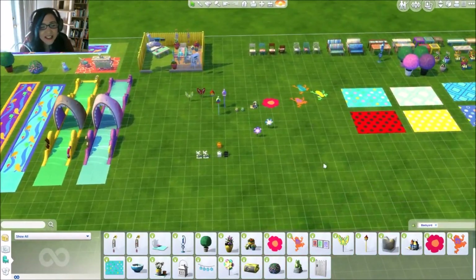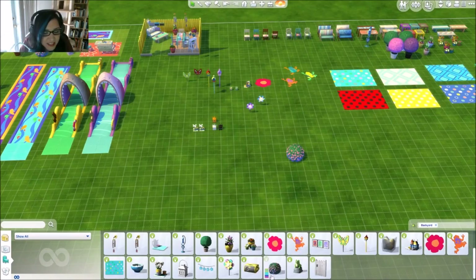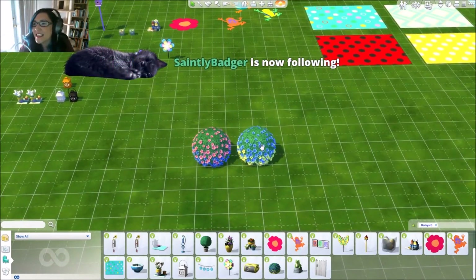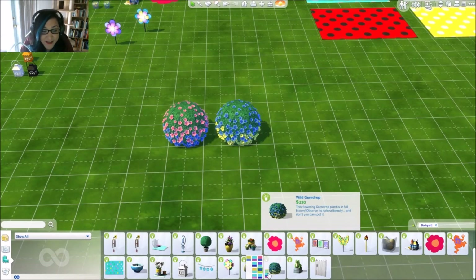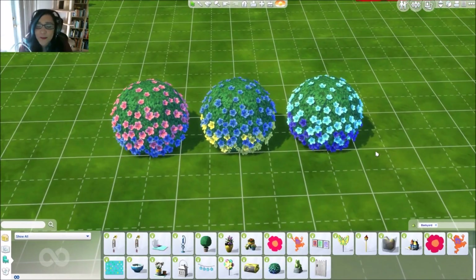Next we have the Wild Gumdrop Bushes — they come in all of these really fun ombre colors. This is what the bushes look like and I think they're so pretty, how they do kind of a gradient into other colors.